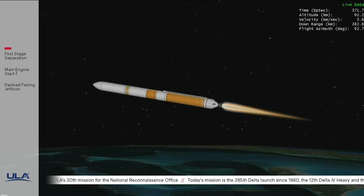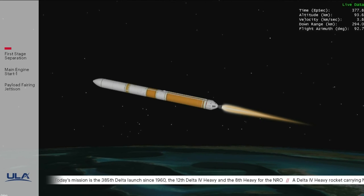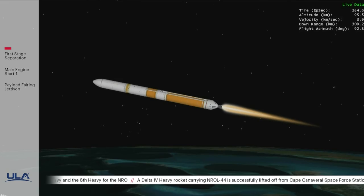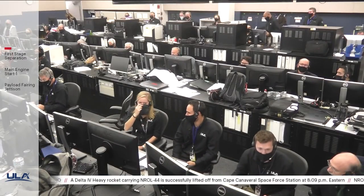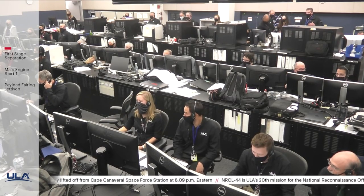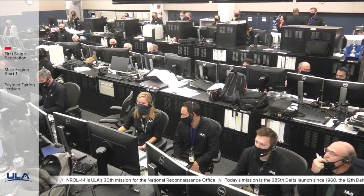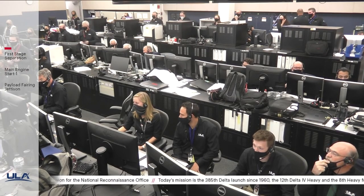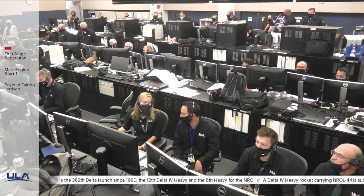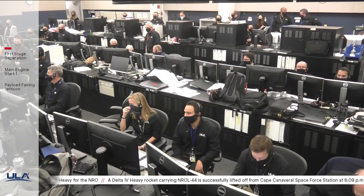Now passing 6 minutes 15 seconds into flight. Engine operating parameters continue to look good on the RL-10. Upper stage has begun initial thruster firings to begin catalyst bed warming. Seeing a couple of periodic dropouts in telemetry. We have seen good indication of payload fairing jettison.